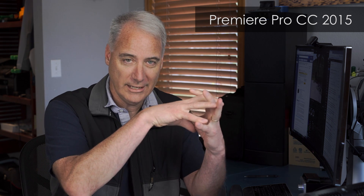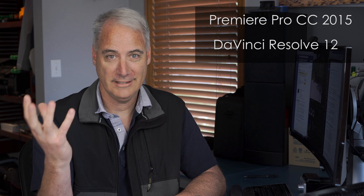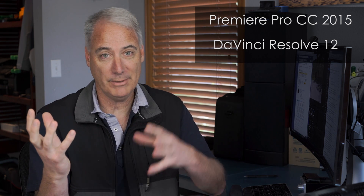This is Dave Dugdale from learningvideo.com. I think 2015 will go down as a year where color grading apps and NLEs came together and made our lives a whole bunch easier. On one hand we've got Premiere Pro CC 2015, which has SpeedGrade basically integrated into it — the NLE and color all in one, no round-tripping. On the other hand we've got DaVinci Resolve 12, which now has a pretty much full-blown NLE built into it.